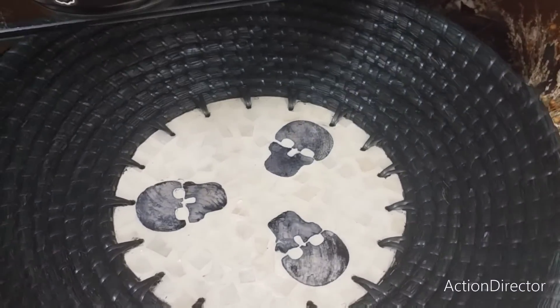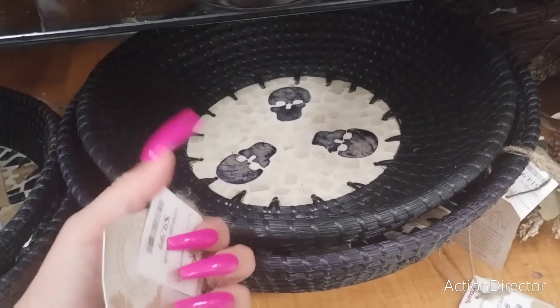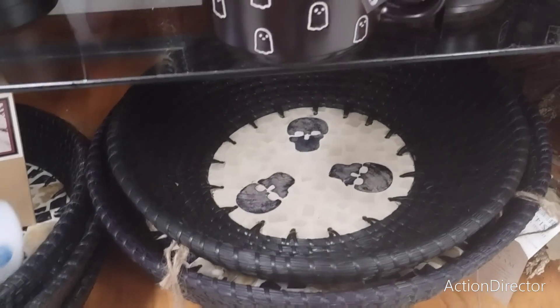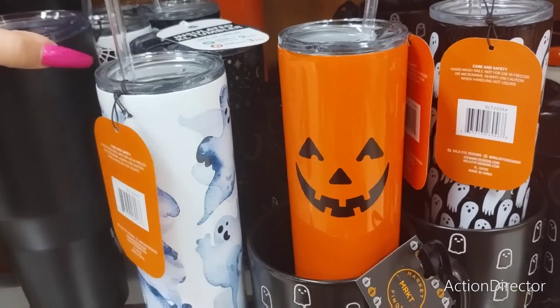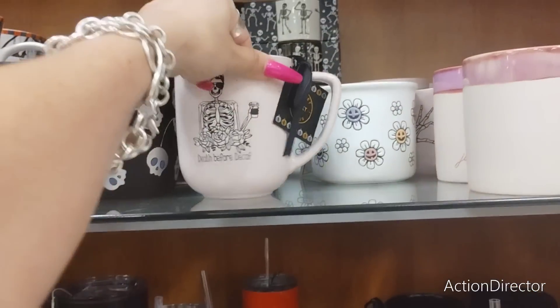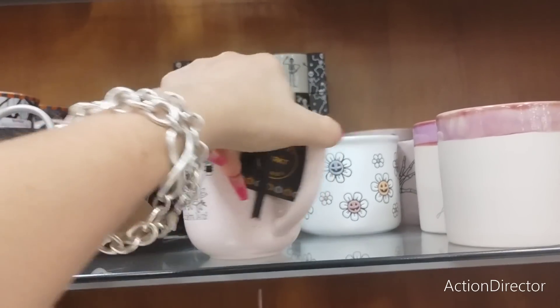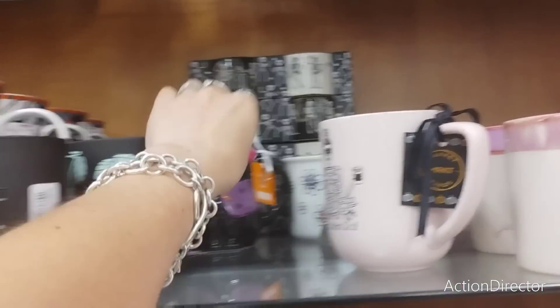They also have this skeleton throw - great for tabletop decor or if you decorate your house year-round in Halloween - $9.99. We finally lucked out finding some tumblers, that is awesome. They also have this 'death before decaf' one for $4.99.